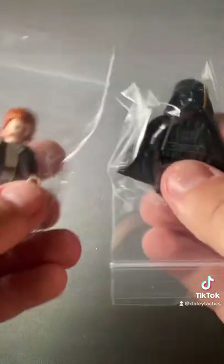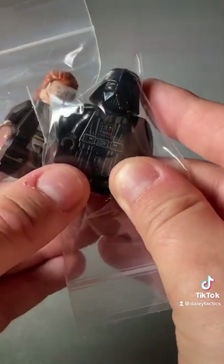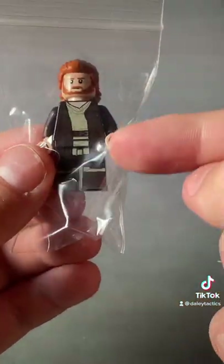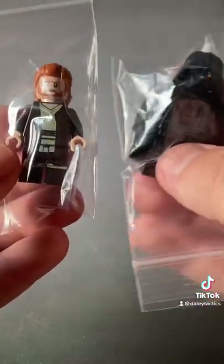First off, we have some figures from the brand new Kenobi set. I think this Darth Vader is extraordinarily detailed and just a really nice figure overall. And of course, Kenobi right here — I'm not sure if we'll ever see him in these tattered robes ever again. So I think both of these figures are really good investments.